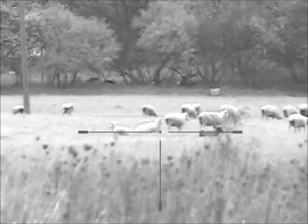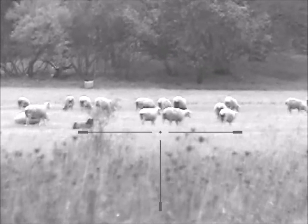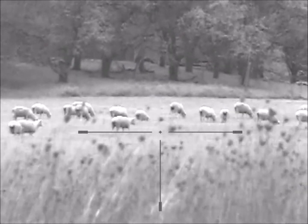The sheep are 250 yards — I'm not sure of the exact range, but 200, 250 maybe. They're definitely out there quite a ways.